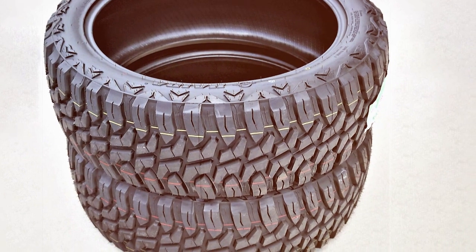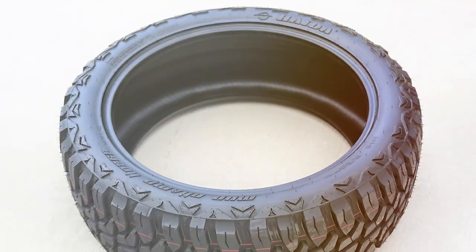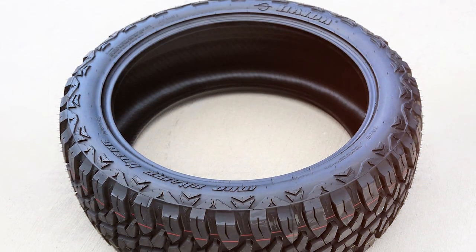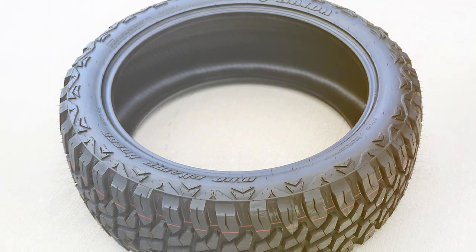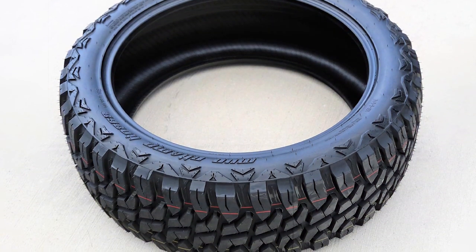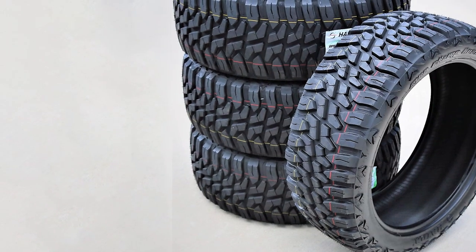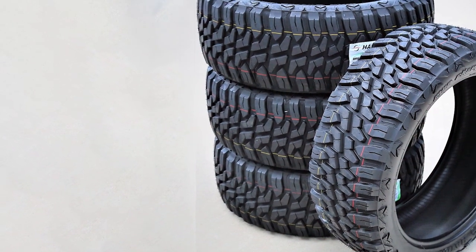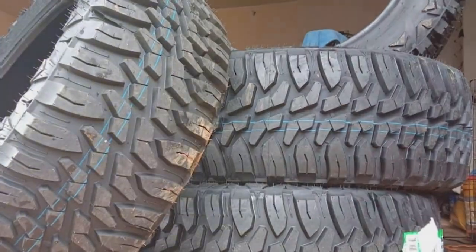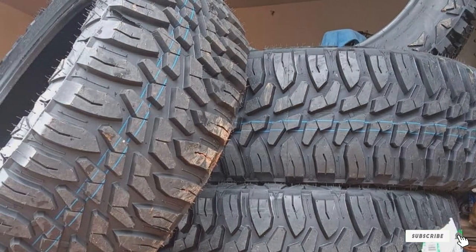Beyond its snow capabilities, the HEDAS HD 868MT impresses with its performance on wet and dry surfaces, making it a versatile choice for drivers who demand high performance in all seasons. Its design ensures low road noise for a mud tire, offering a more comfortable ride than expected. For adventurers who refuse to let winter slow them down, the HD 868MT stands ready to tackle any terrain.